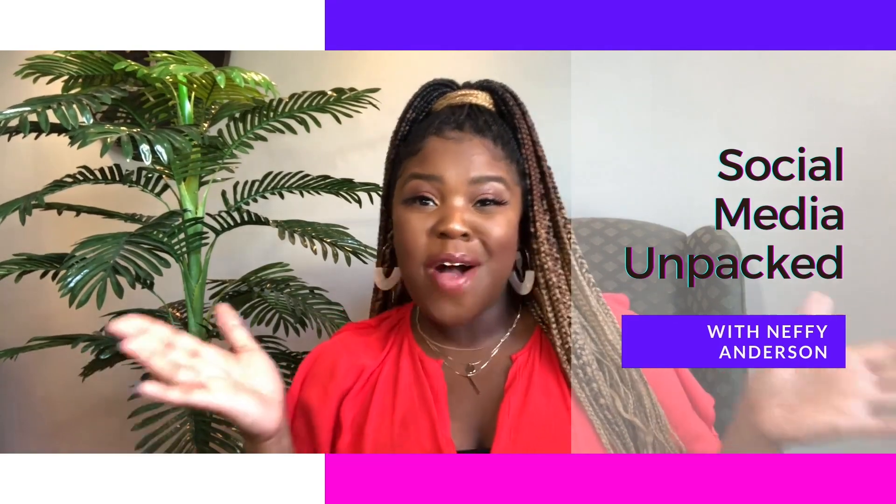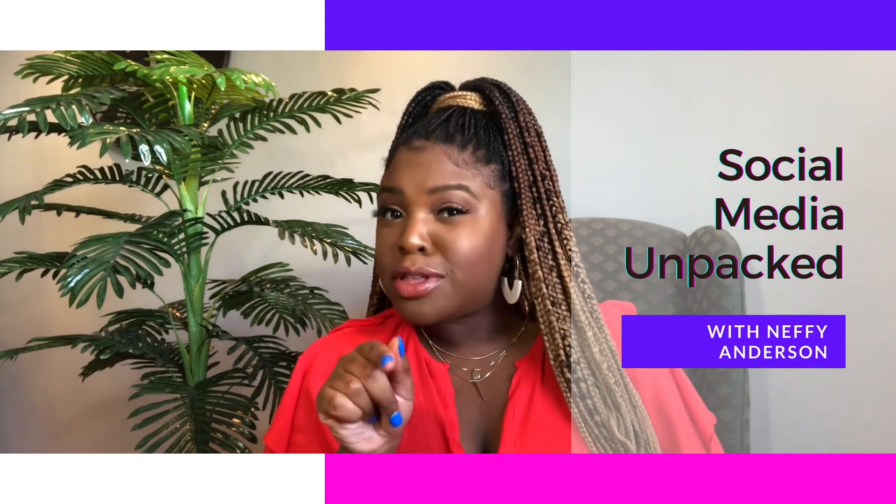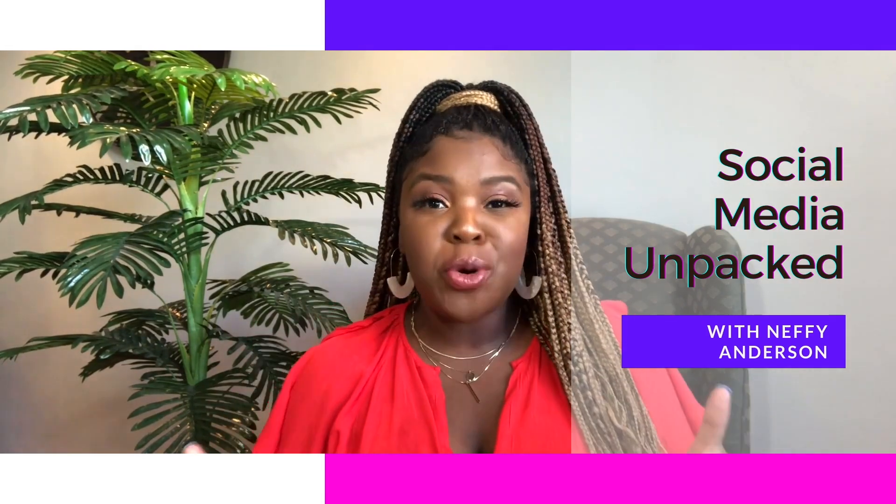Hey everyone, welcome to Social Media Unpacked, a show about social media designed to keep you in the loop about what's new, what's trending, and what that means for you. I am your lovely host, Nephi Anderson.